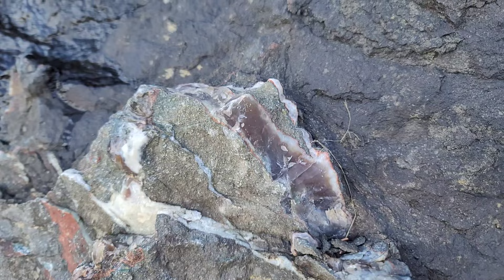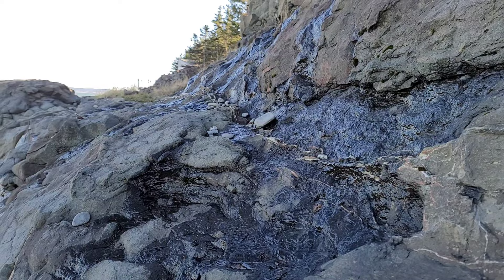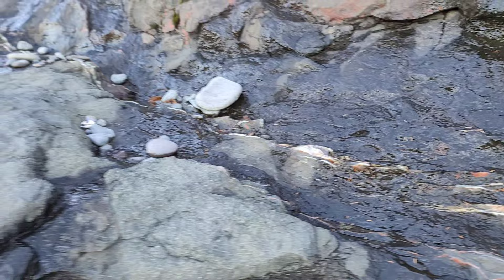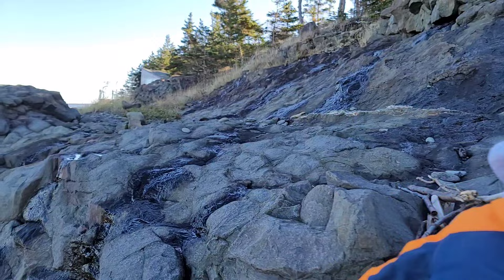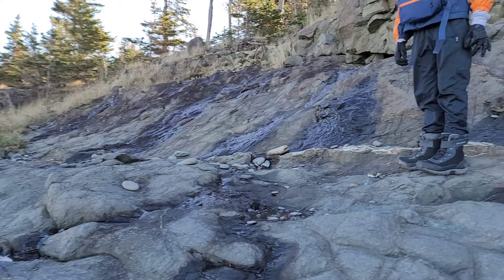So this seam here is one of my all-time favorite sea maggot seams in Nova Scotia. As we get over here, it turns, gets thicker, and it turns into a nice red and green. We're going to be careful because the rocks are really slippery today. I have a really nice example from this seam - a nice specimen that I polished up - a nice big thick one. It's relatively untouched; nobody comes and tries to beat it up or anything.